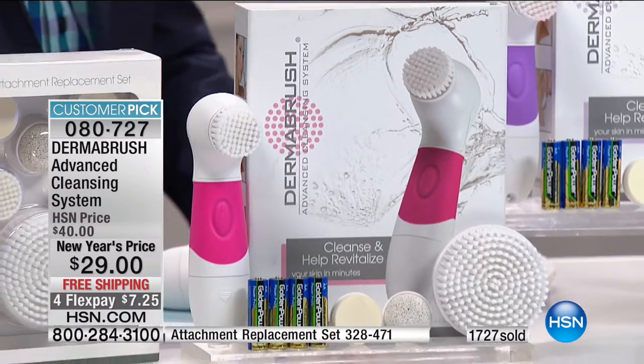DermaBrush is a brand that has been at HSN for several years and will continue to be here, so you don't have to worry about replacement brushes not being available. They last a super long time, but if you're worried about germs or start seeing makeup color in the bristles, it's a pleasure to get a full replacement set for only twenty dollars.